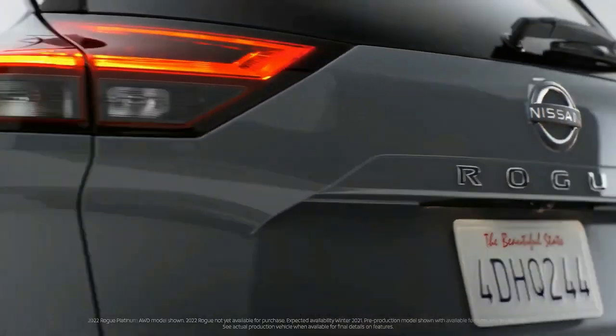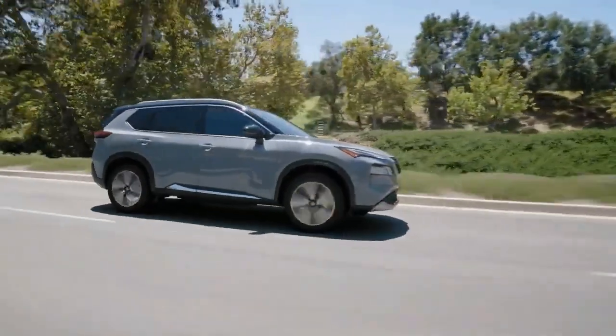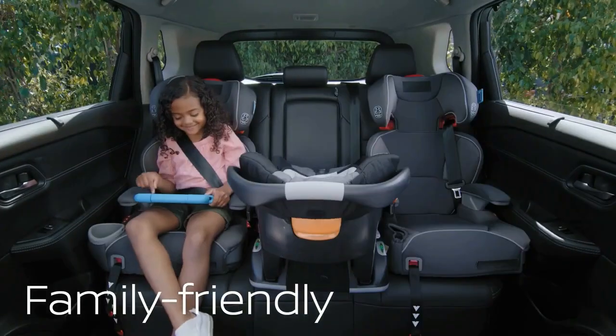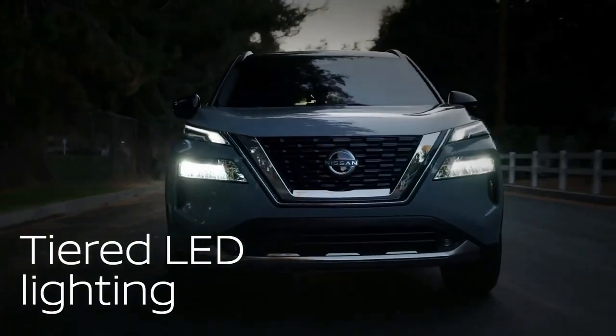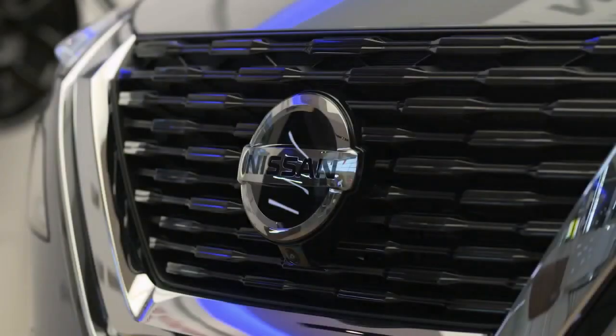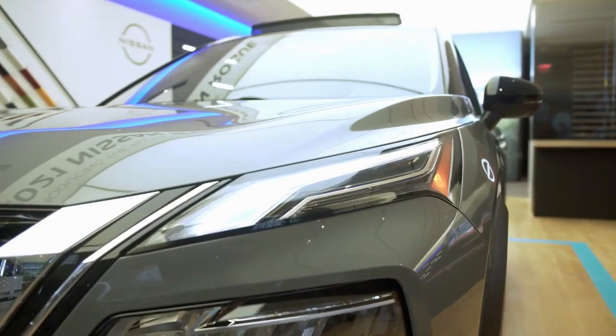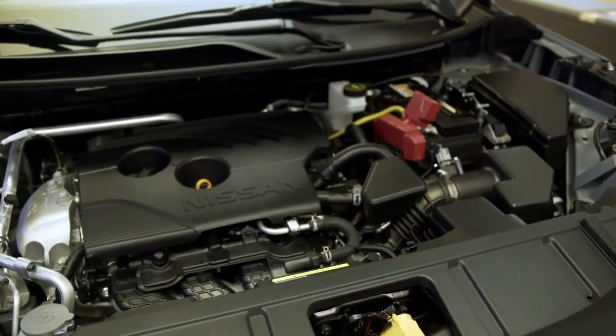The 2022 Nissan Rogue is a small SUV that is the company's top-selling vehicle. It was redesigned last year, and we liked the added comfort, storage space and available technology so much that we moved near the top of our small SUV rankings. Now for its sophomore year, this latest generation Rogue receives a new engine that's more powerful and promises improved fuel economy.